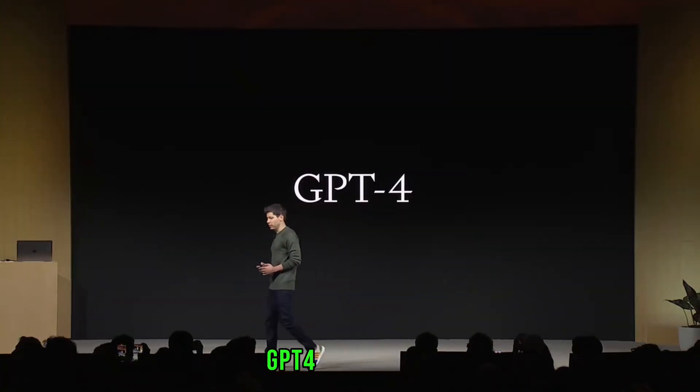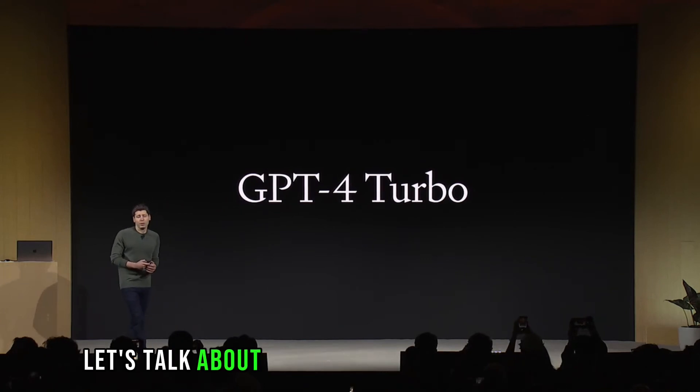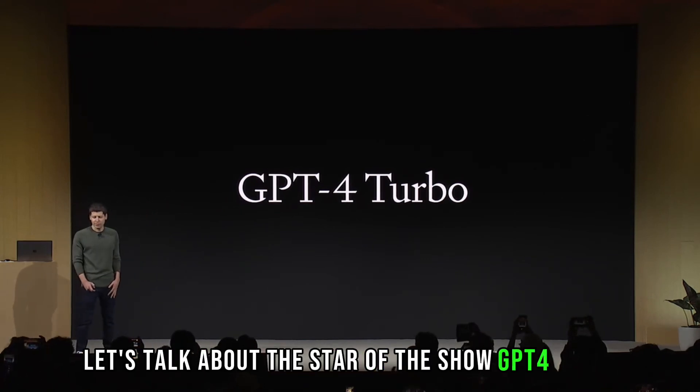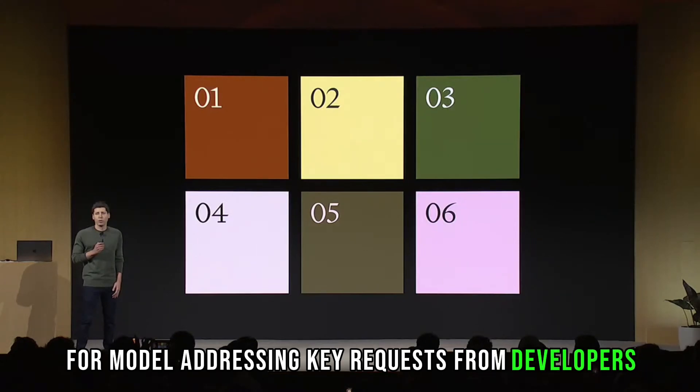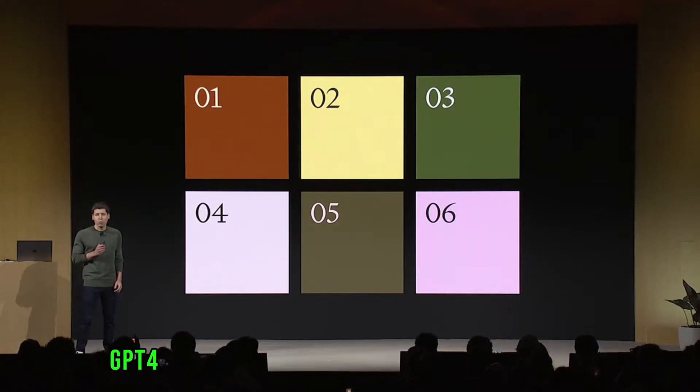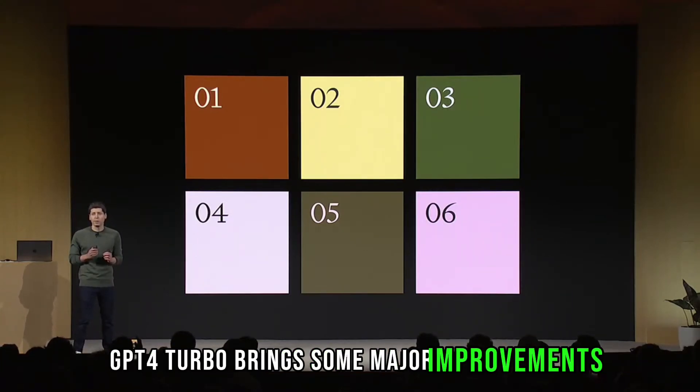Now let's talk about the star of the show: GPT-4 Turbo. Altman unveiled this newest version of the GPT-4 model, addressing key requests from developers. GPT-4 Turbo brings some major improvements.